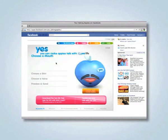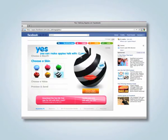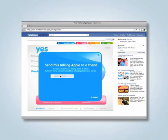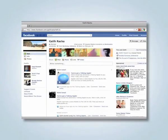To push the idea online, we created an addictively fun Facebook application that allowed users to create their own Talking Apples with their own recorded voice and send them to their Facebook friends. Soon, the Talking Apples took over Facebook walls.